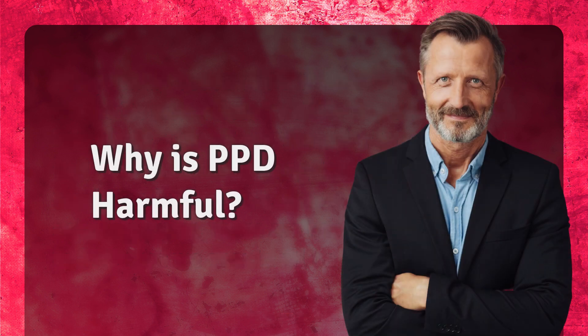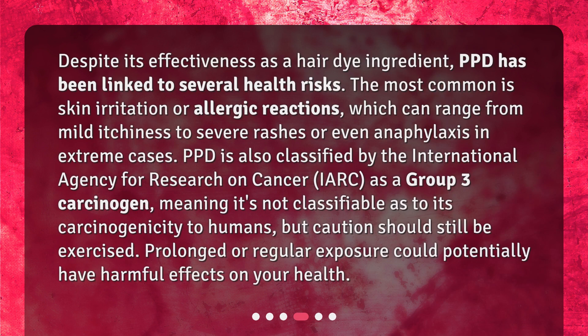Why is PPD harmful? Despite its effectiveness as a hair dye ingredient, PPD has been linked to several health risks. The most common is skin irritation or allergic reactions, which can range from mild itchiness to severe rashes or even anaphylaxis in extreme cases. PPD is also classified by the International Agency for Research on Cancer, IARC, as a group 3 carcinogen, meaning it's not classifiable as to its carcinogenicity to humans, but caution should still be exercised. Prolonged or regular exposure could potentially have harmful effects on your health.